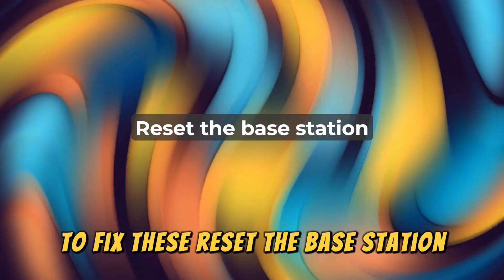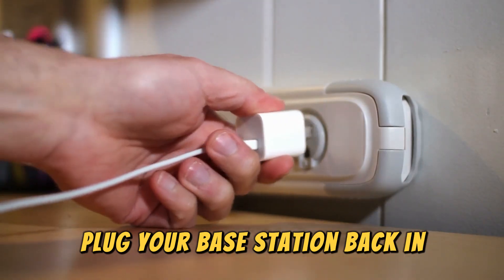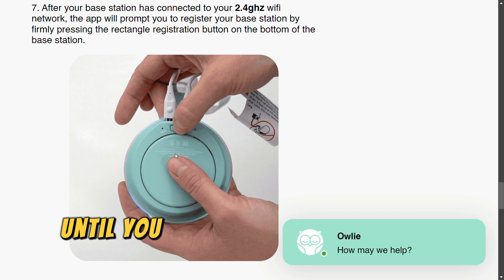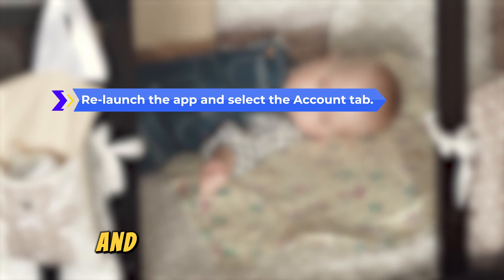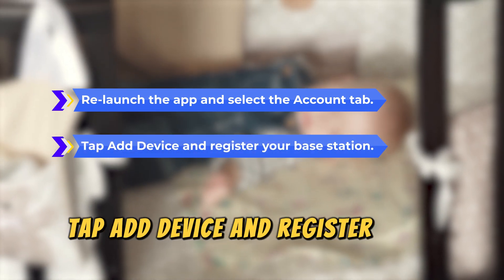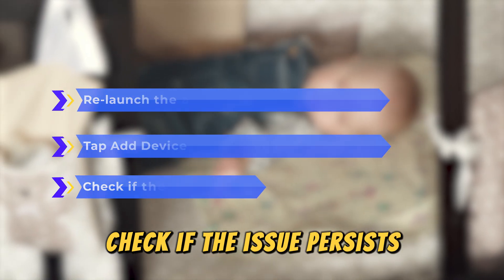reset the base station. Unplug the base station and leave it unplugged for five minutes. Plug your base station back in, then press the rectangle and circle buttons until you hear a chirp to turn off the Wi-Fi. Close the app and relaunch the app and select the Accounts tab. Tap Add Device and register your base station. Doing so overrides the previous connection. Check if the issue persists.